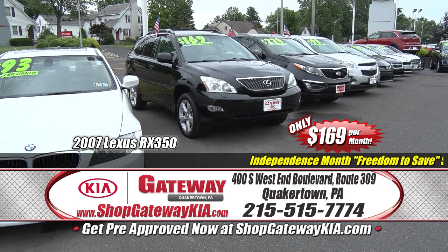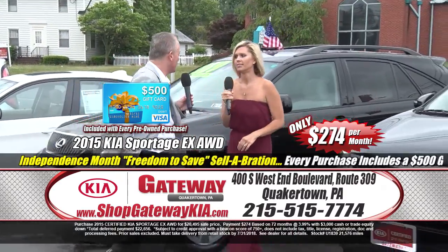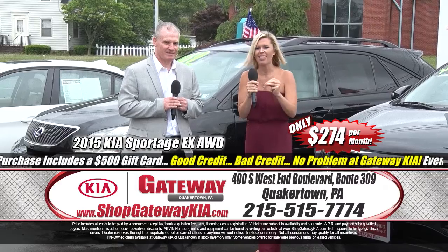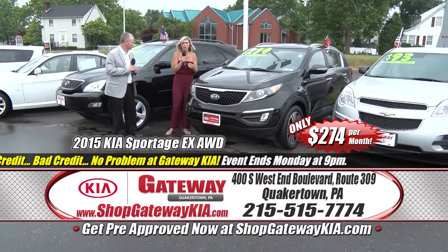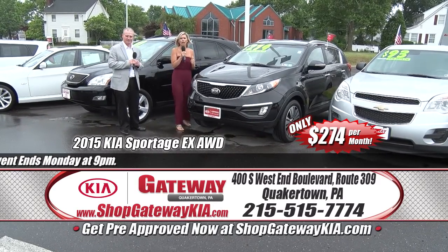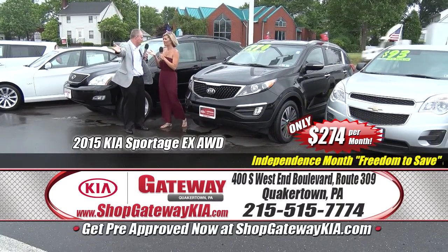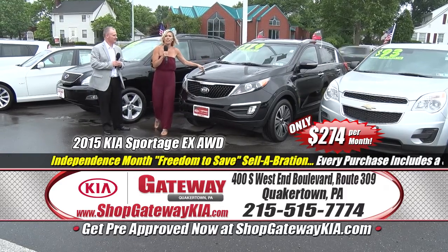It's going to carry you and your family anywhere you've got to go. Get out your mobile device and go to shopgatewaykia.com — check out the pictures of these cars, shop by payment, get pre-approved, and value your trade. Like the Sportage? I love the Sportage — I have a Sportage. This one is awesome: a 2015 Kia Sportage EX Edition, certified pre-owned, all-wheel drive, heated seats, fully equipped, 18-inch alloy wheels, low miles, dual zone climate control, clean Carfax. Get that Carfax for free on shopgatewaykia.com, and then get here and get a $500 Visa gift card when you leave with this at $274 a month.